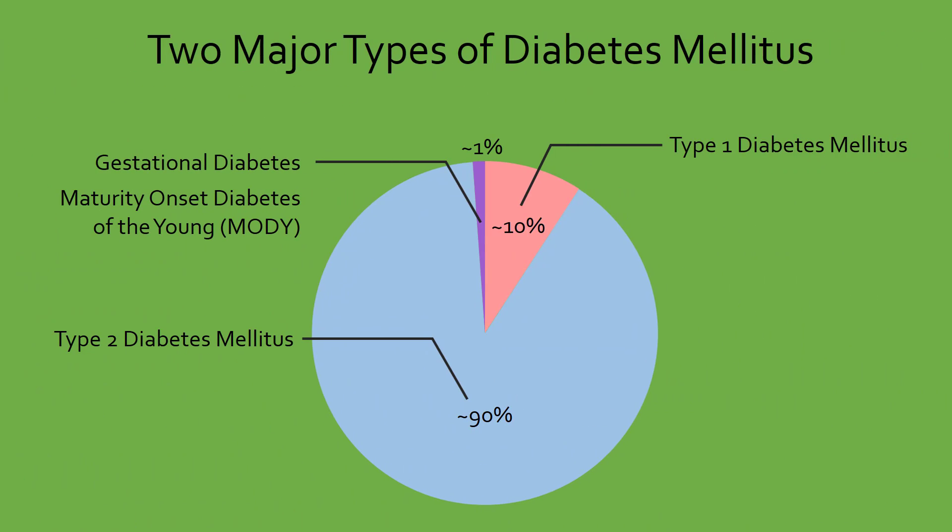Most diabetes cases can be divided into two types based on how the insulin signaling pathway is malfunctioning. Type 1 diabetes accounts for around 10% of diabetes cases, while type 2 makes up most of the remainder. The last few percentage points are attributed to rarer forms of diabetes that you can check out in the video description.